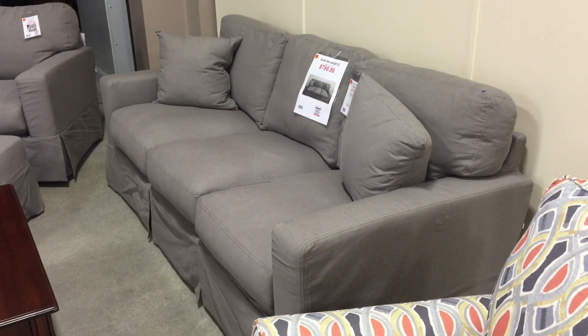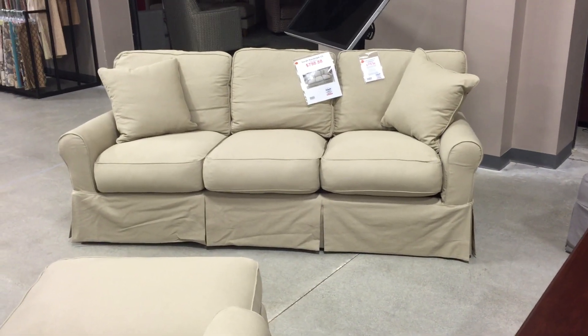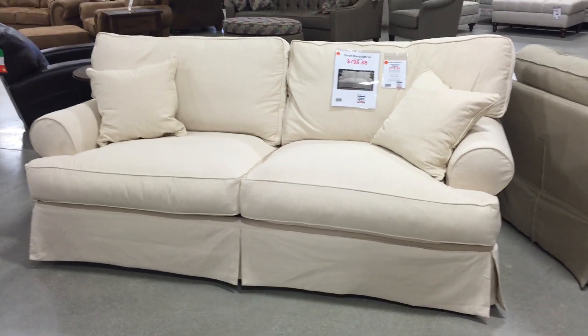You have three different styles here. You have a casual track arm in a wonderfully neutral gray, a nice three-seat small-scale roll arm — that's about an 84-inch sofa — and then a nice two-seat sofa in a lovely natural fabric.